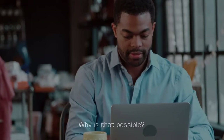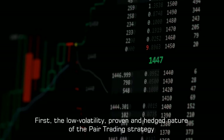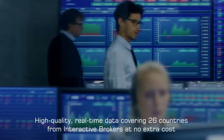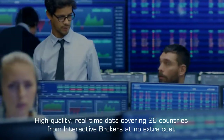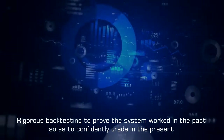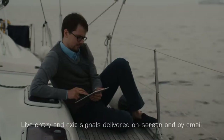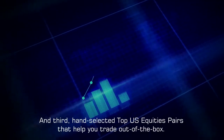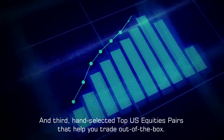Why is that possible? First, the low volatility, proven, and hedge nature of the pair trading strategy. Second, the powerful features Pro delivers, including high quality real-time data covering 26 countries from Interactive Brokers at no extra cost, rigorous back testing to prove the system worked in the past so as to confidently trade in the present, and live entry and exit signals delivered on screen and by email. And third, hand-selected top US equities pairs that help you trade out of the box.